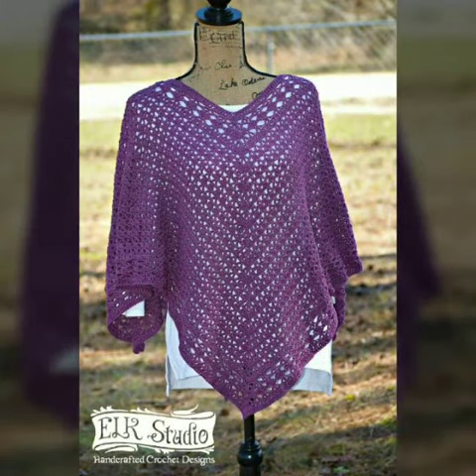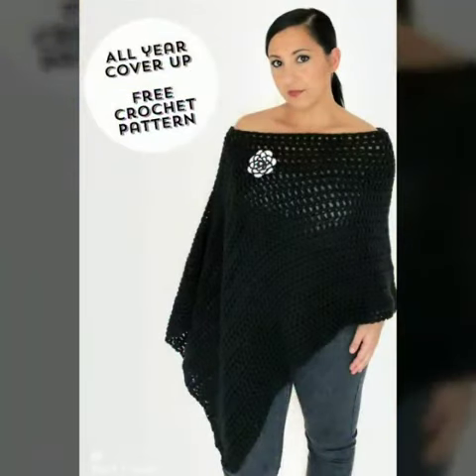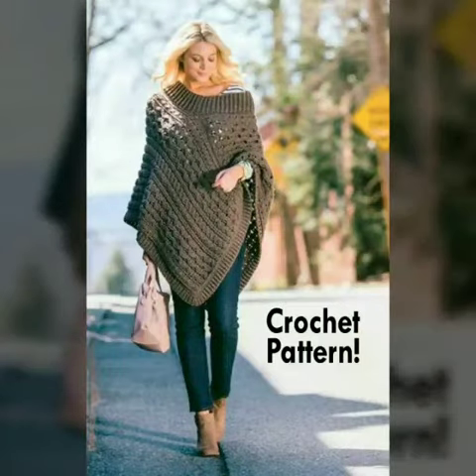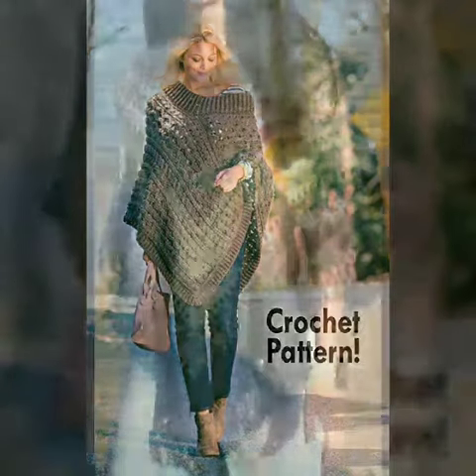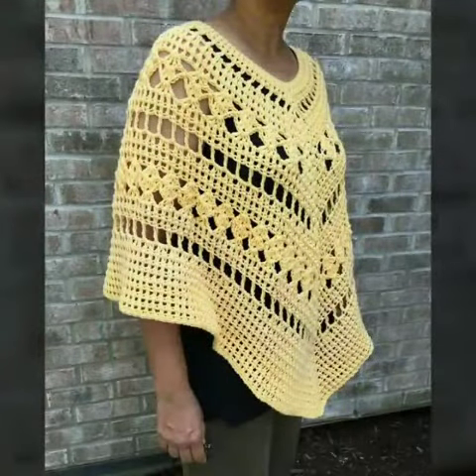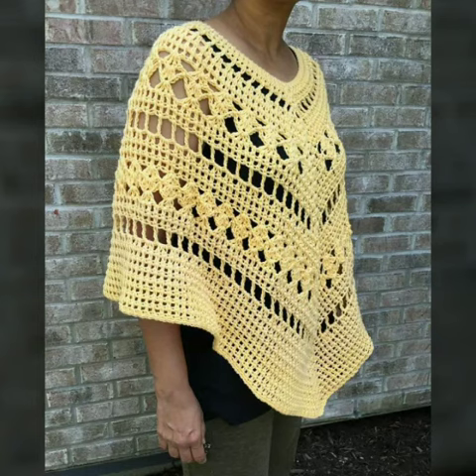I always try to show you stylish and latest designs of fashion through my videos. Take good care of yourself — see you soon with a new collection, new ideas, and new fashion. Take care, thank you.